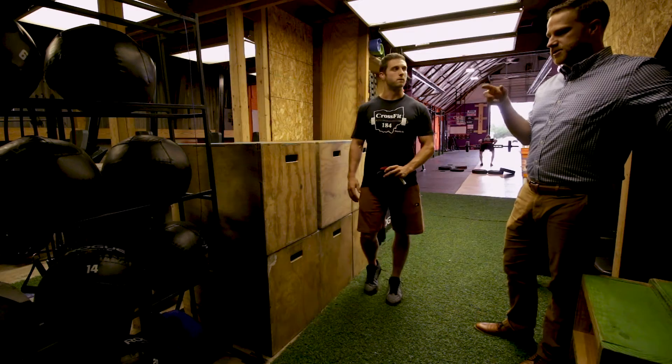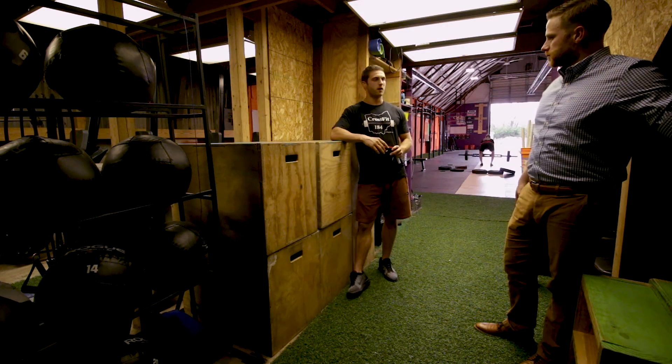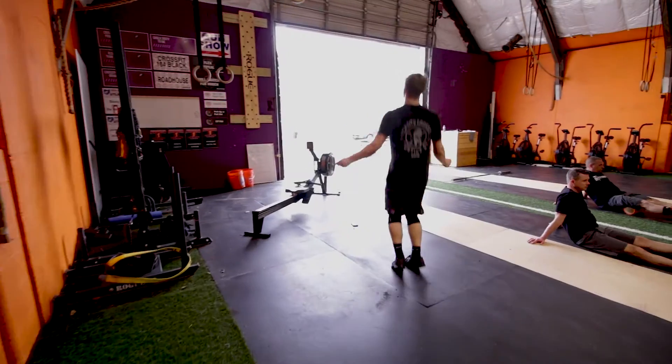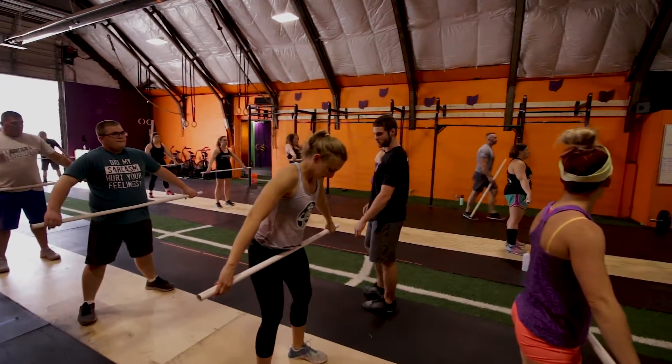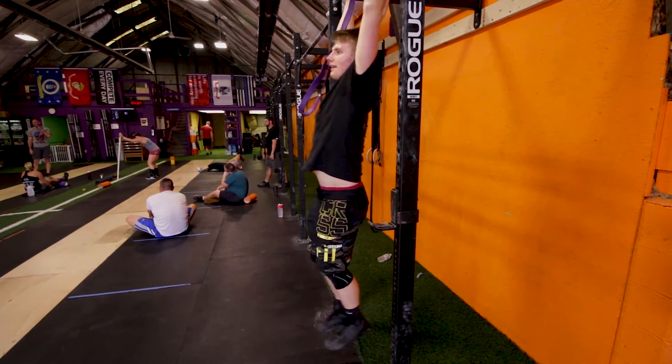Other than kettlebells and medicine balls, most of it is body weight and barbell. In CrossFit we combine three different elements: metabolic conditioning — like running, jump rope, and biking; strength work — kettlebells, barbells, that kind of stuff; and gymnastics — pull-ups, sit-ups, anything body weight falls under gymnastics.